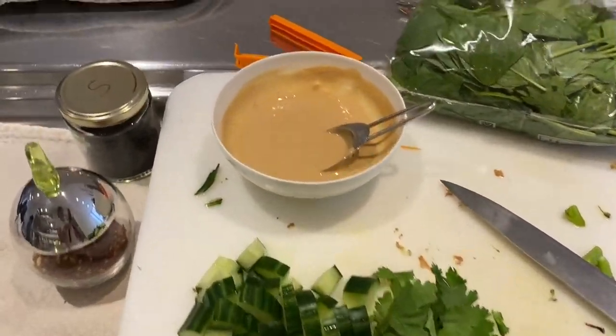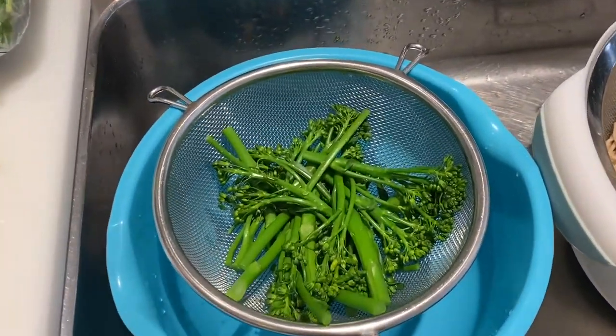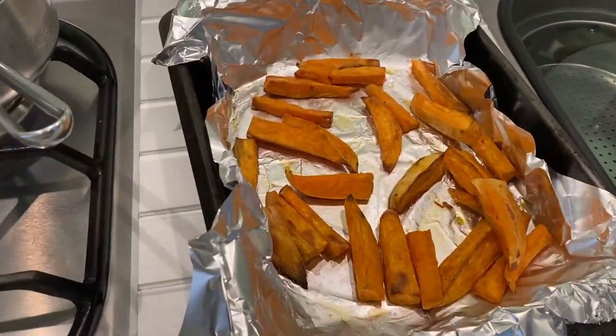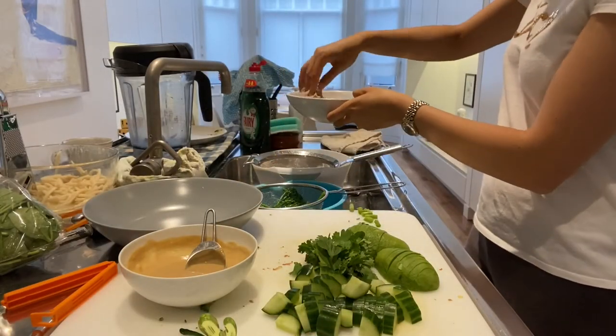So now everything is ready — we've got all of the veggies, the dressing, some spinach, the tenderstem broccoli, and the soba noodles are perfectly cooked. The sweet potato wedges have just come out of the oven and they're beautiful — golden and caramelised on the outside. Now it's time to assemble everything.